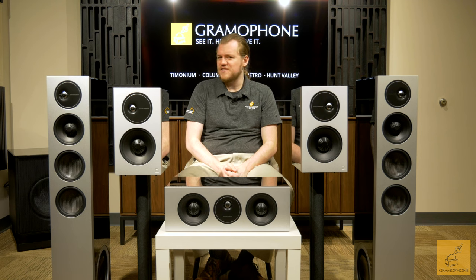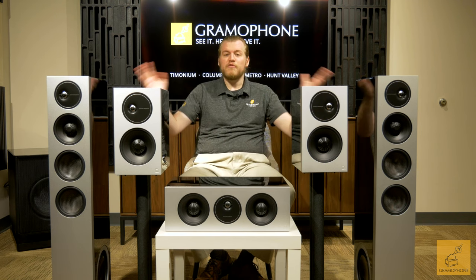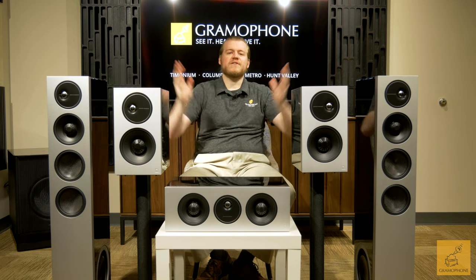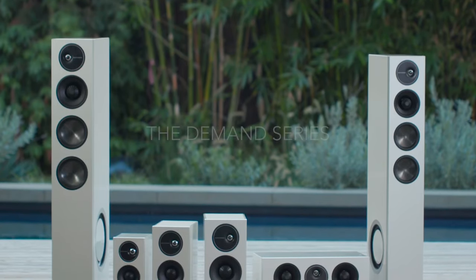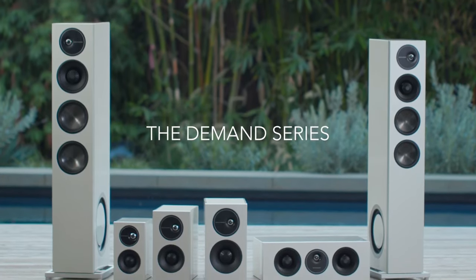Hey guys, welcome back. It's Luke here with Gramophone, and today we're going to talk about what happens when a speaker manufacturer breaks conventions. Before you is almost the entire Definitive Demand series, a relatively new product from a company that many of us in the industry know very well, and you may know as well.